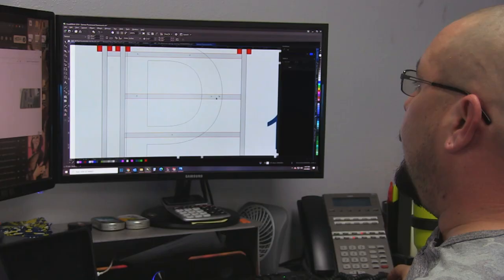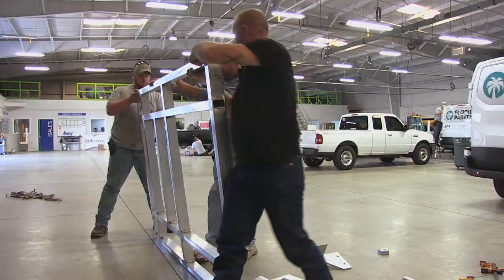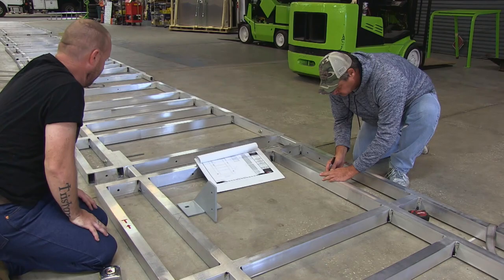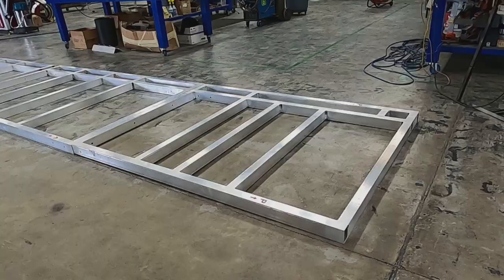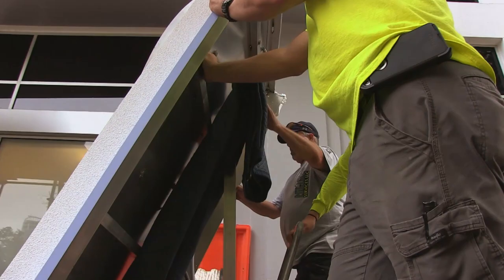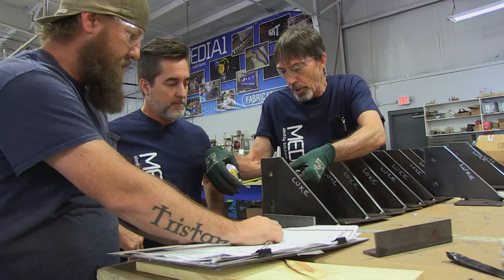What we're going to do is create a frame that mounts directly to the letters without them having to be modified, but still works with the new mounting system we're designing. Each individual letter has to be on its own frame, and each frame has to slide into the next. We'll have to run the entire 72 feet of framework in order to support the weight of these 200-pound letters.